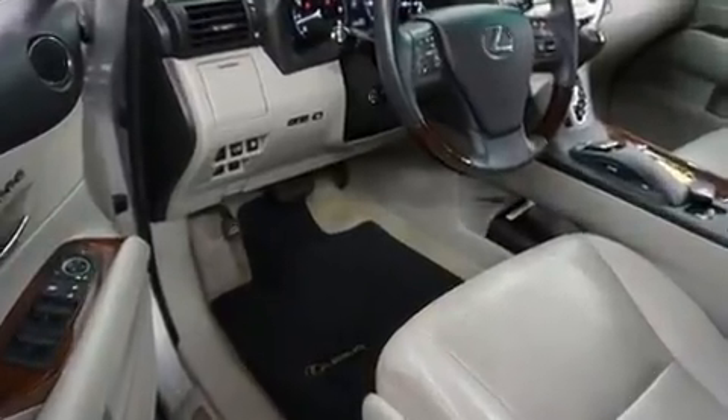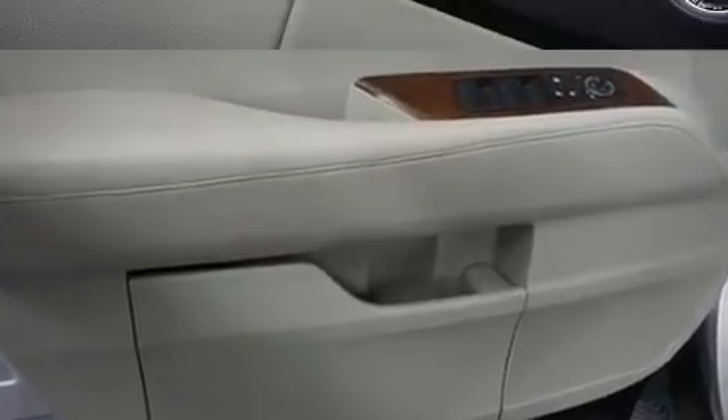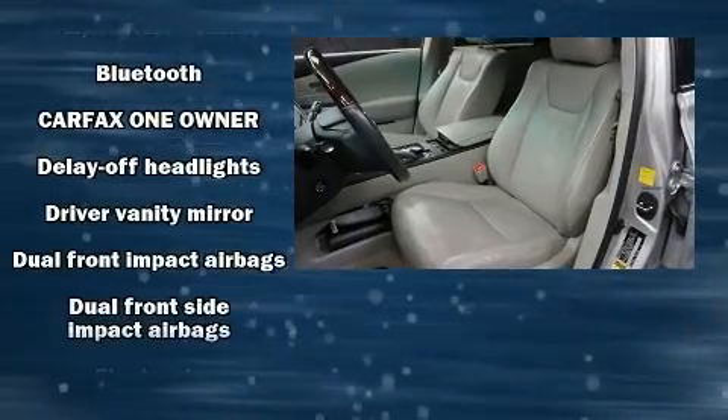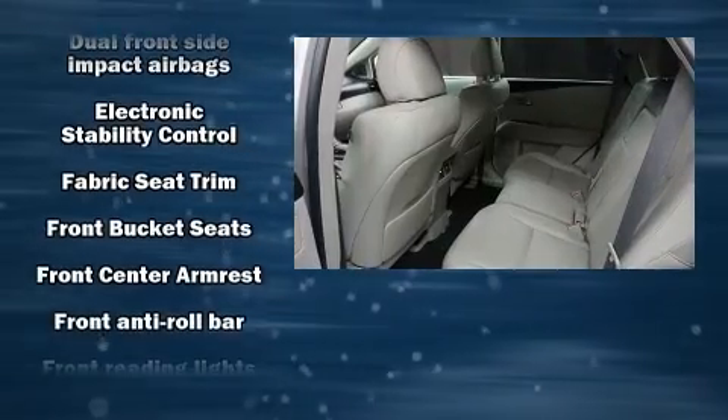Lexus also prioritized safety and security with features such as head curtain airbags, front and rear side impact airbags, traction control, brake assist, anti-whiplash front head restraints, a security system, and an emergency communication system.